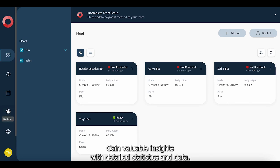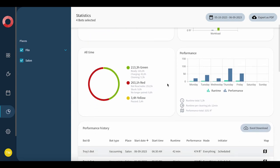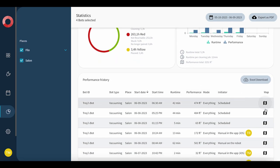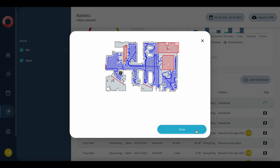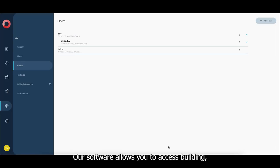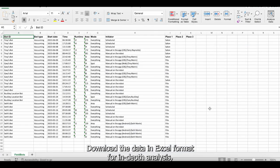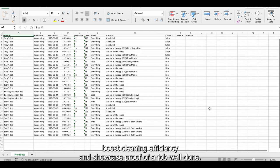Gain valuable insights with detailed statistics and data. Our software allows you to access building, floor, room, and robot-specific information. Download the data in Excel format for in-depth analysis, boosting cleaning efficiency and showcasing proof of a job well done.